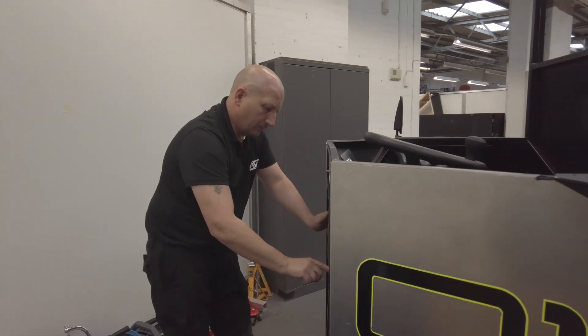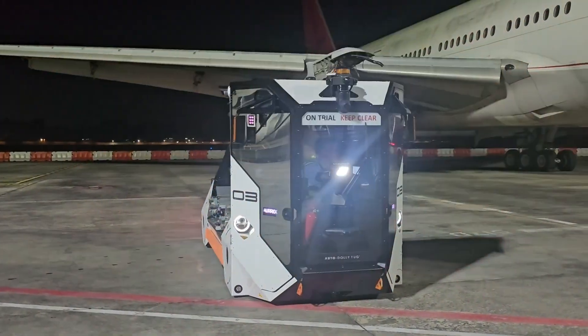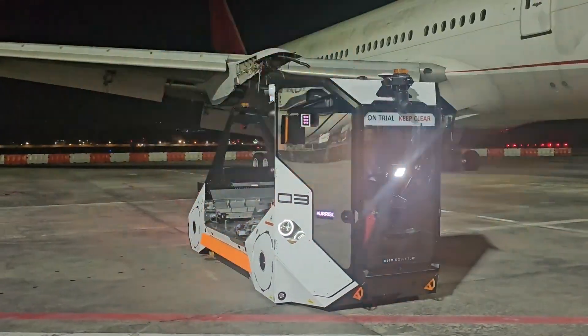Each vehicle has a map contained within it, and each vehicle has exactly the same map. That map contains all of the routes the vehicle is allowed to operate on. The vehicle is given effectively a job — pick up this unit from position A and take it to position B — and it follows that map. In real time it is localising to that map, using lidars, stereo colour cameras, and a whole raft of other sensors.